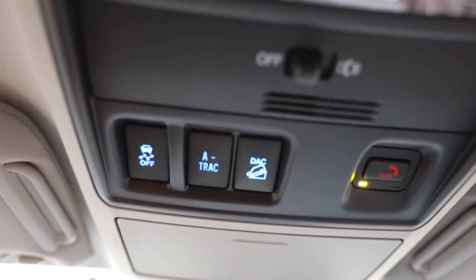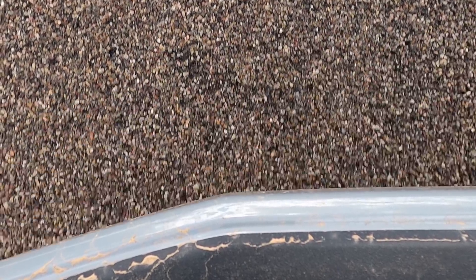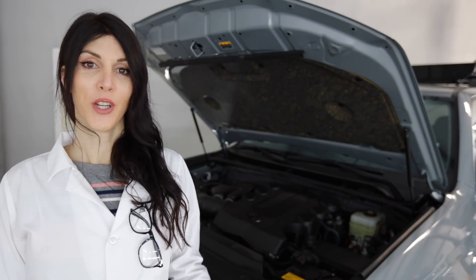In the name of science, it's time to give this thing the beans. I'm going to disable traction control, put it in sport mode, and let it eat in two-wheel drive. It didn't do much — just kind of seesawed. It's not fast; it's just adequate.